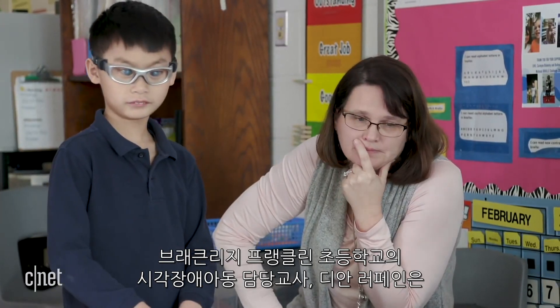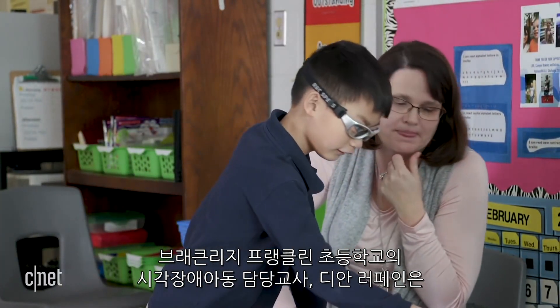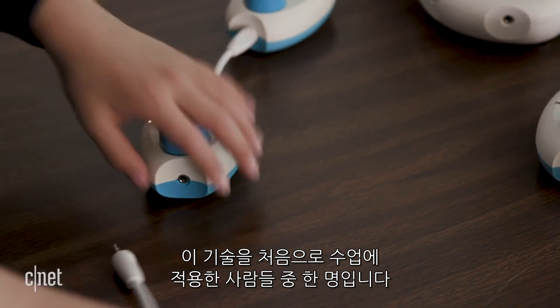Deanna LaFan, a teacher of the blind and visually impaired at Breckenridge Franklin Elementary in Louisville, Kentucky, is one of the first to get it in her classroom.